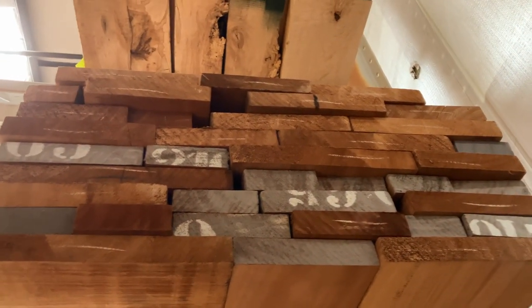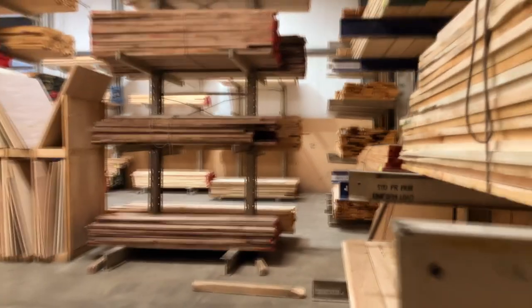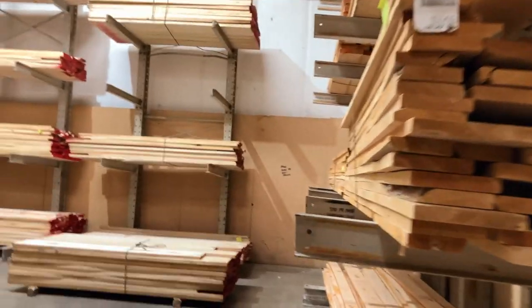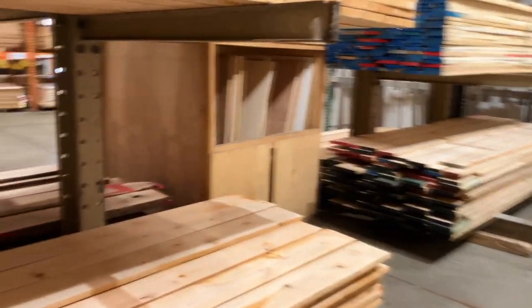This is all African mahogany. I'm going to have them bring this down so I can pick through it. I definitely need some of that. If they have alder and ash, I need alder and ash as well for bodies. This looks like alder right here.